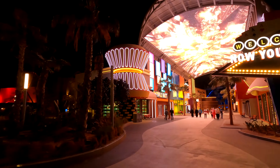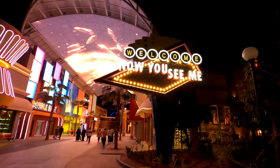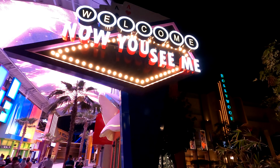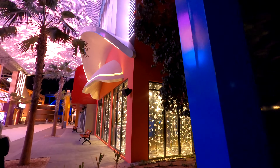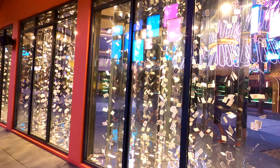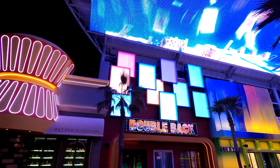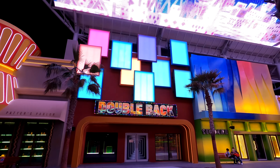Hello and welcome. In today's video we're going to take a look around the Lionsgate section at Motiongate Dubai Parks and Resorts. We're going to start with the Now You See Me section, loop around into the John Wick, and finish in the Hunger Games — whereas in the day version we went the other way around. Let me know in the comments what you think of the window displays, the lighting, and everything else. Have you been yet, and would this be somewhere you'd like to visit?